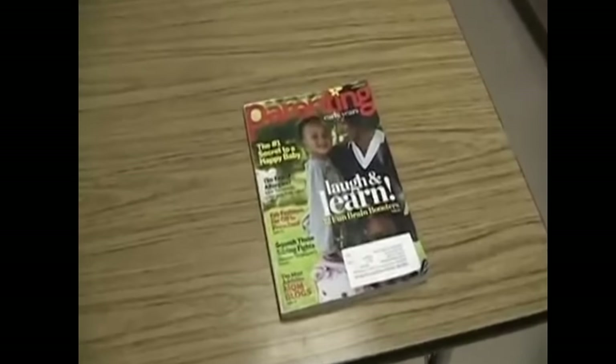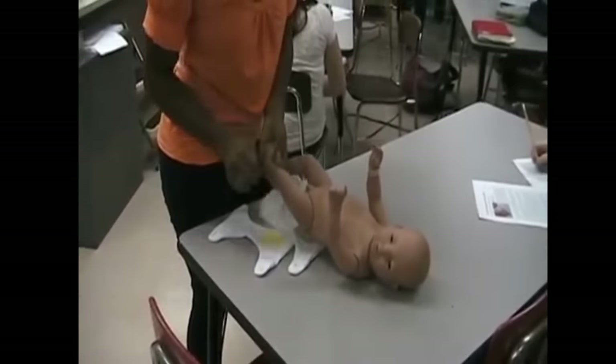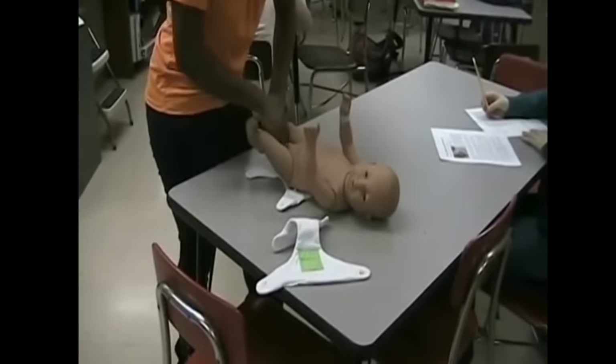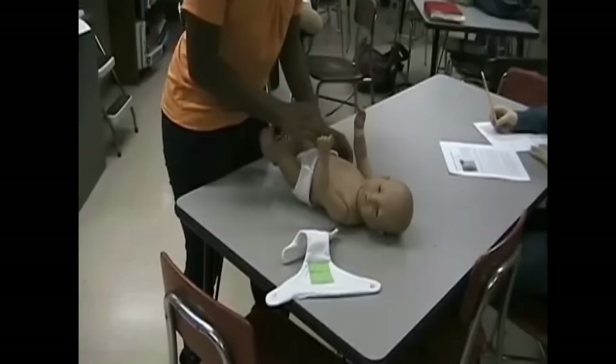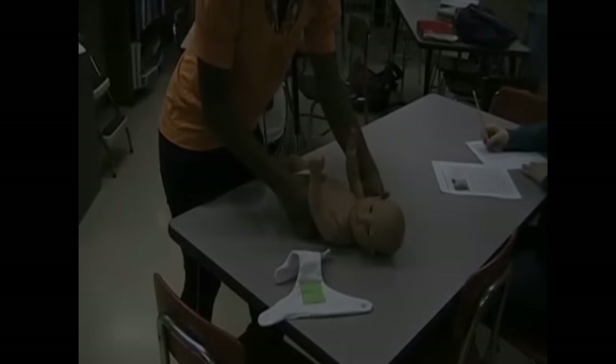Another big assignment in the parenting class is the empathy bellies, where students will check out a 25-pound fake stomach that they will wear to simulate what it's like to be nine months pregnant. They will walk around school and at home with this empathy belly for one whole day, just to get a feel of what it's like to be nine months pregnant.